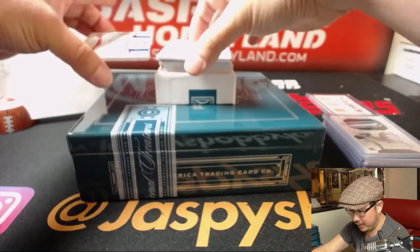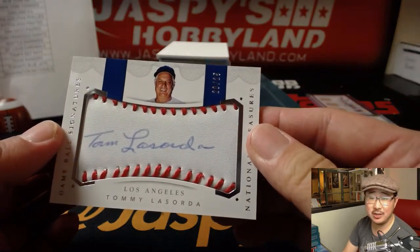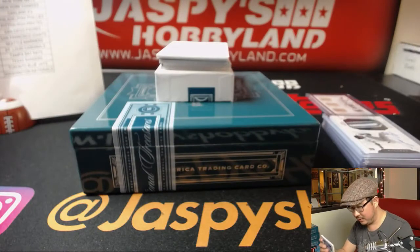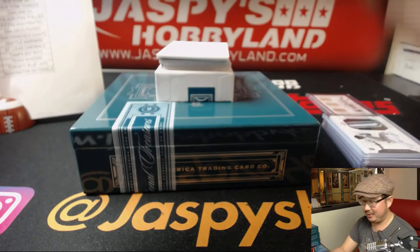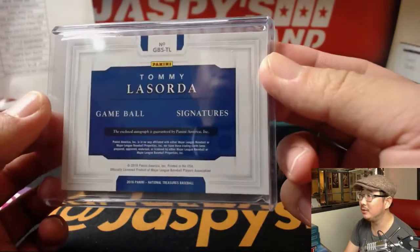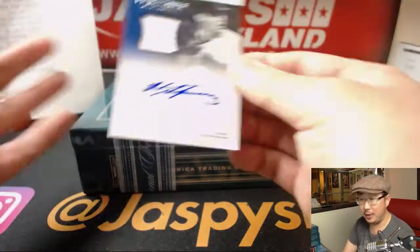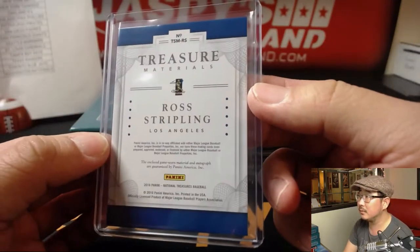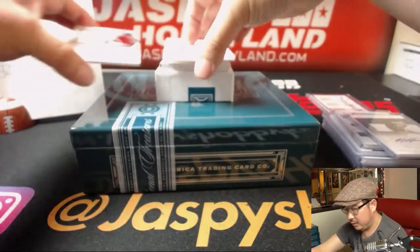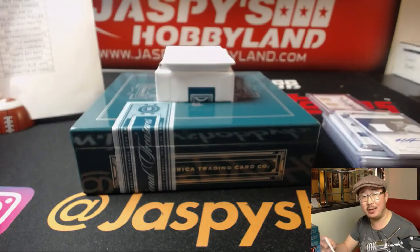I like the silver trim they have in their lettering — gives it a little pop. Marte is a Diamondback now, right? Look at this — 20 out of 25, game ball signatures: Tommy Lasorda. Going to Paul Kuhlwit — Dodger Joe mojo. Another Ross Stripling, 21 out of 99, jersey auto. We've got Max Scherzer — silhouette auto, nice. 22 out of 25 — we don't see these very often. What's the last time you saw a Max Scherzer autograph?